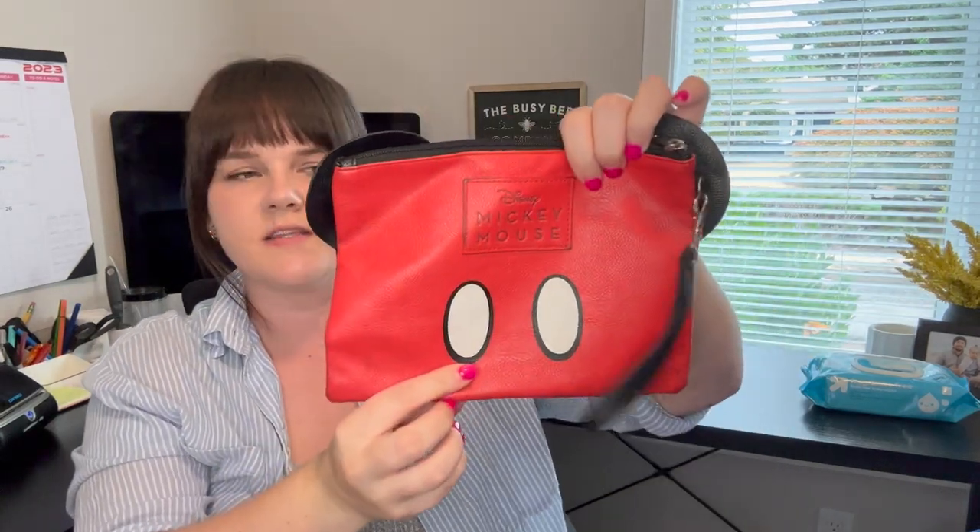This is a little Mickey Mouse Loungefly pouch. I got it at the bins and I have it up for $14.99. It has a few little scuffs but I couldn't leave it behind — Disney, you know.